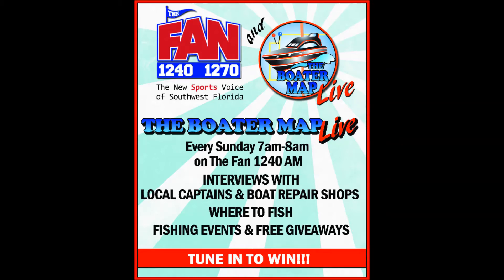It's time to leave the dock. It's the Boater Map Live, making the most of your nautical lifestyle. Ease down the ramp and plot your course to the best boating info in southwest Florida on 1240 and 1270 The Fan. Your hosts: Captain Chris, Johnny Outboard, and Patty P. Good morning, good morning, good morning.